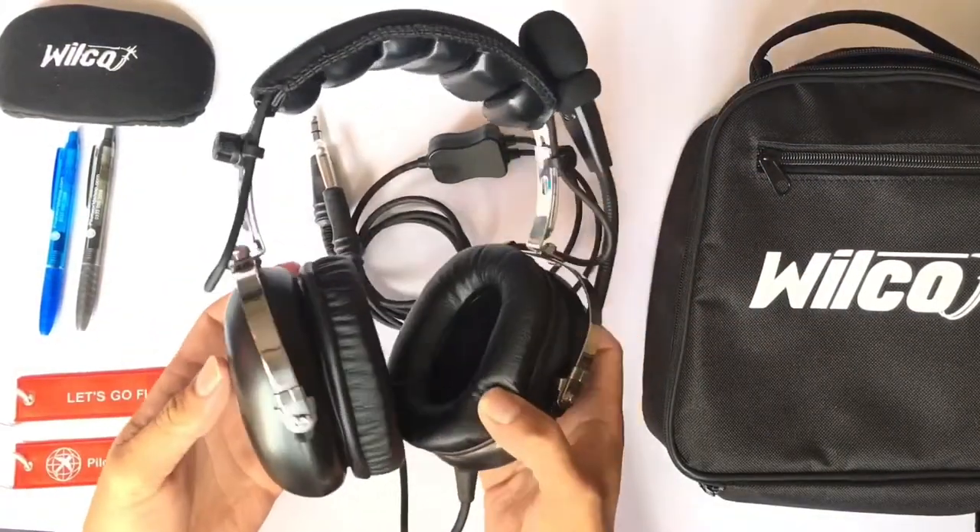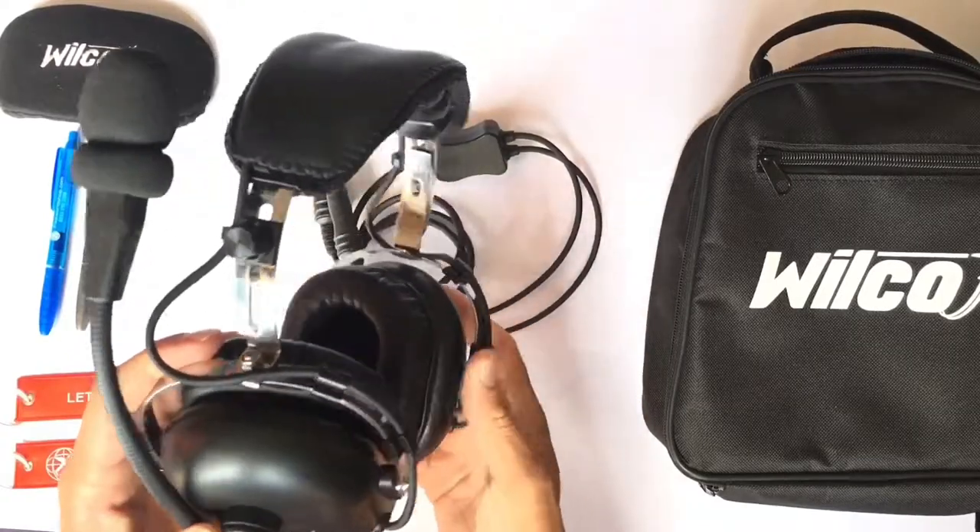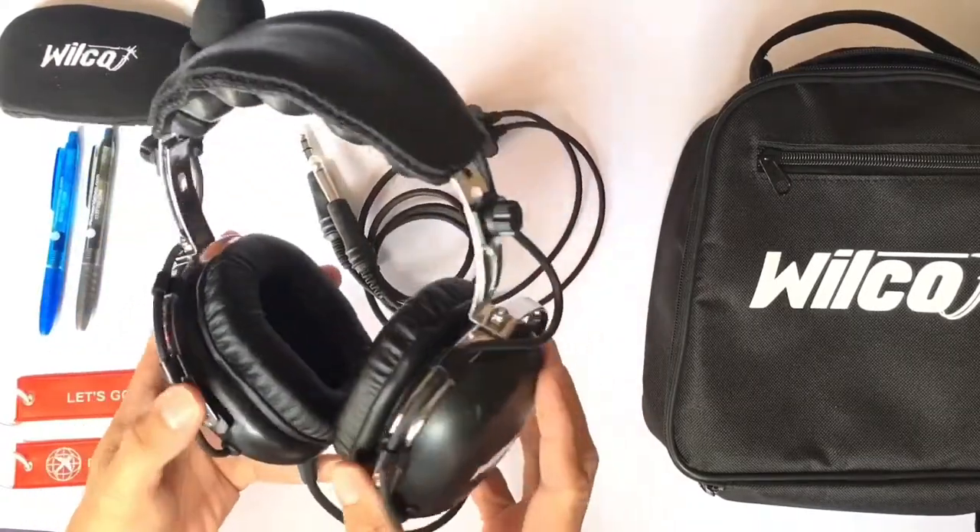They are ideal for student pilots, flying schools, passengers, or just as spare headsets to have in the aircraft.